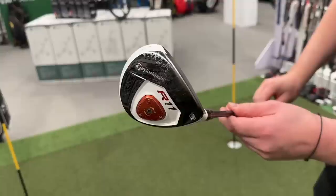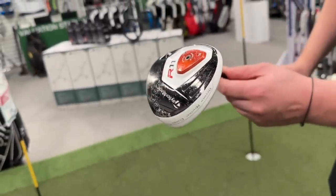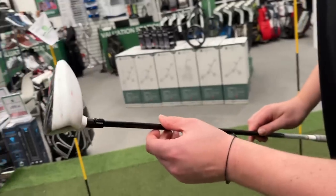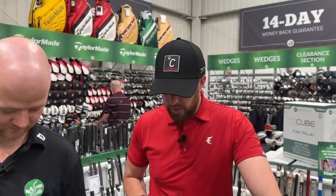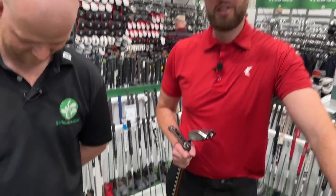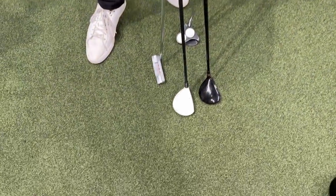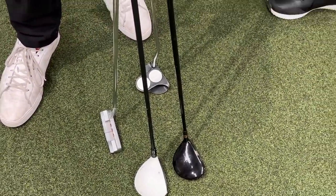It's an R11 fairway wood. Do you think that one is real or fake? Now I'm going to give you one clue: three of these five clubs are fake. Which ones are the three fakes, and what are the two real clubs?